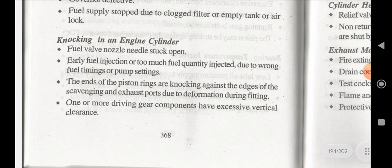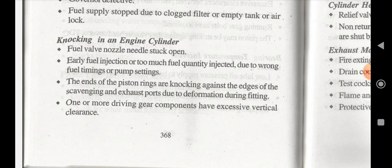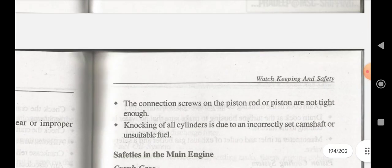Knocking in an engine cylinder can be caused by: fuel valve nozzle needle stuck open, early fuel injection or too much fuel quantity injected due to wrong fuel timing, end of piston rings knocking against the edge of scavenging and exhaust ports due to deformation during fitting, one or more driving gear components having excessive vertical clearance, connecting rod screws on the piston rod or piston not tight enough, and knocking of all cylinders due to incorrectly set camshaft or unsuitable fuel. These are the problems that may arise during an engine room watch. Thank you.